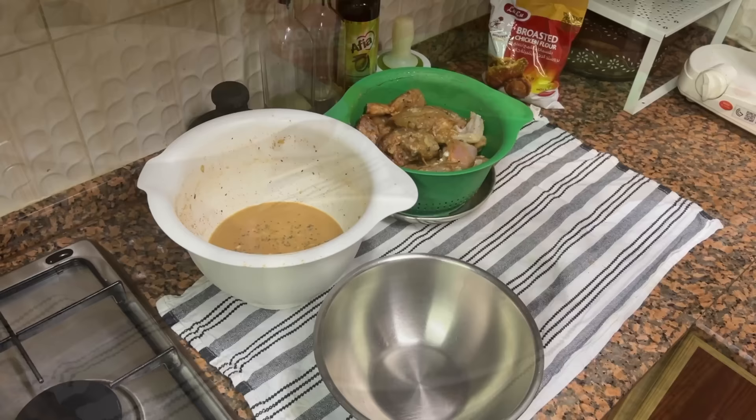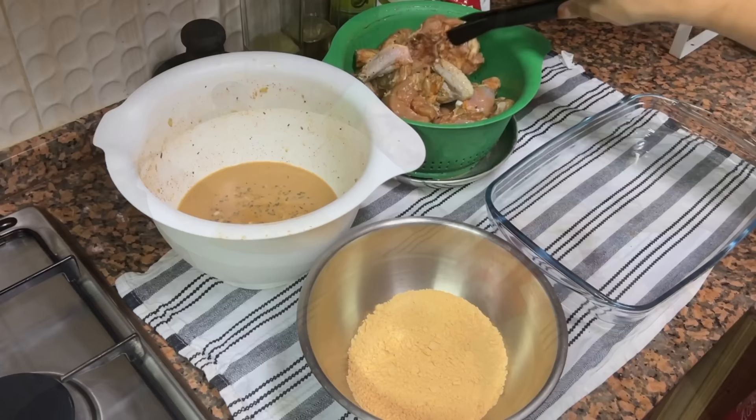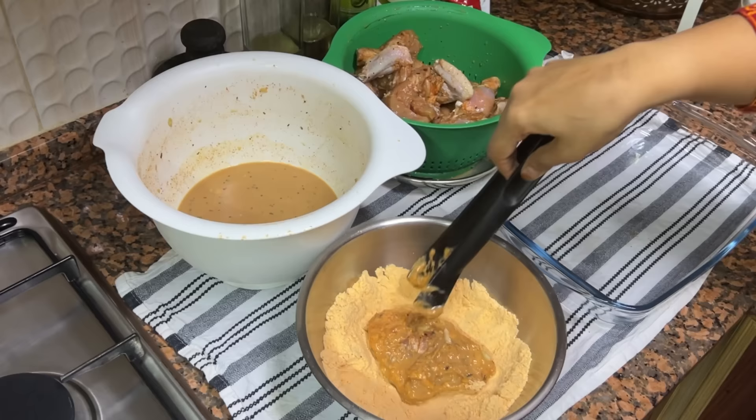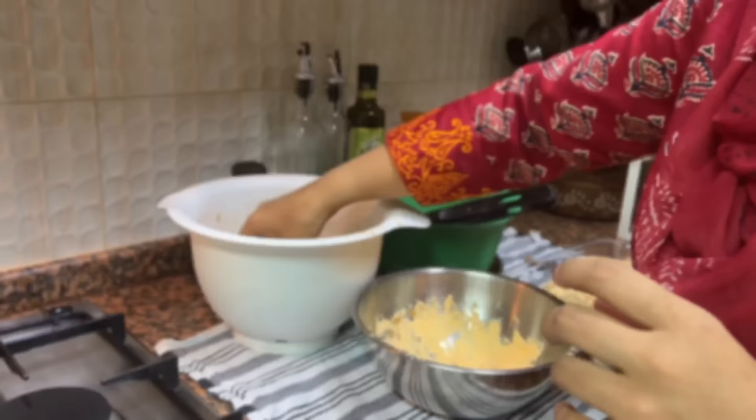Time to coat the chicken pieces. This is a ready-made flour pack, but if you don't have this, use plain flour and mix some spices — I will provide the recipe in the description box. Coat the chicken pieces first in the buttermilk and then in the flour. Repeat one more time to get a thick coating. I used a tong to avoid messy hands, but you do get a better coating using your hands.